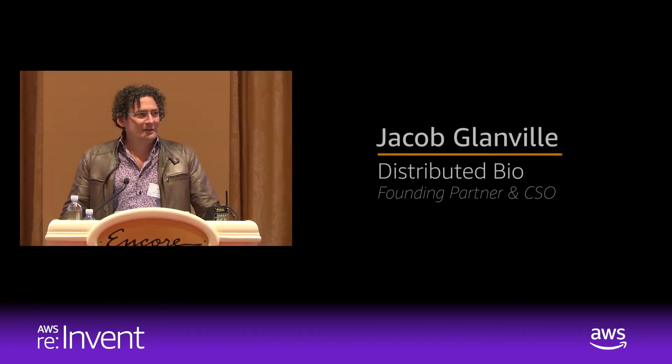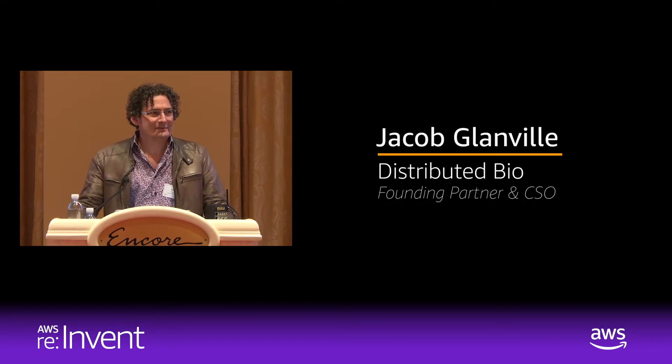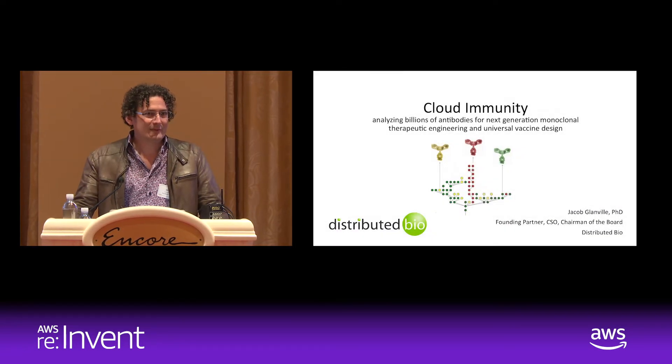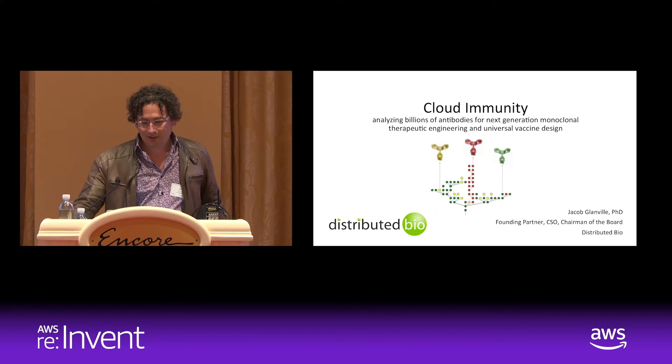Good afternoon everyone. I'm going to wrap us up by talking about my experience over the last 10 years bringing a new class of technologies — computational immunology — online and into the cloud. The presence of AWS was essential for my company's ability to form, to grow without any venture capital, and to propagate the architectures we've implemented to about 40 different pharmaceutical companies. This is the story of that technology and how we brought it online.